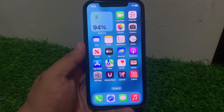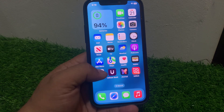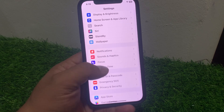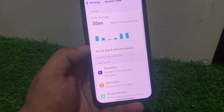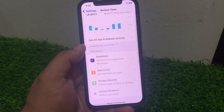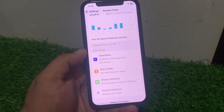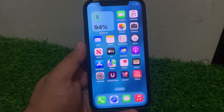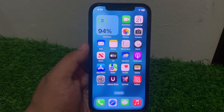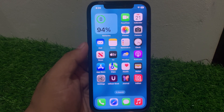Solution number three: ensure that you have not set any screen time limits for Safari. Tap on Settings, scroll up, tap on Screen Time. You can see App Limits. If limits are set, simply delete the limits to fix your problem. If solution number three is not working, apply solution number four.